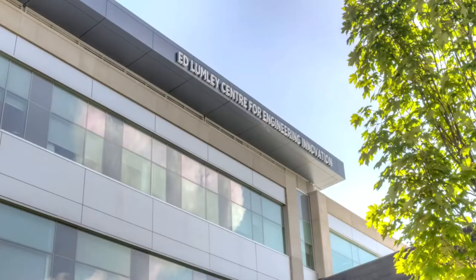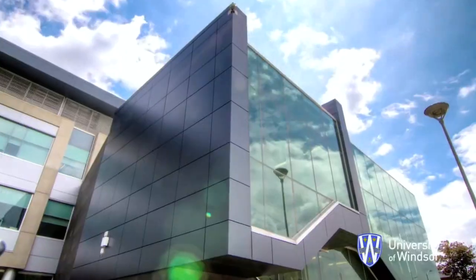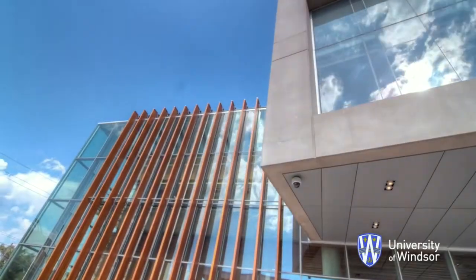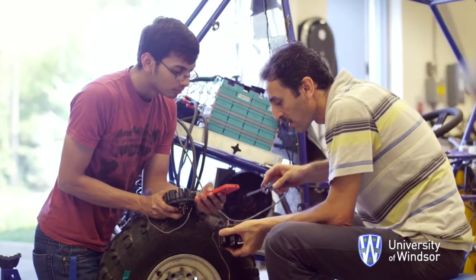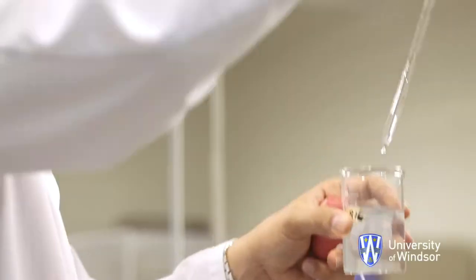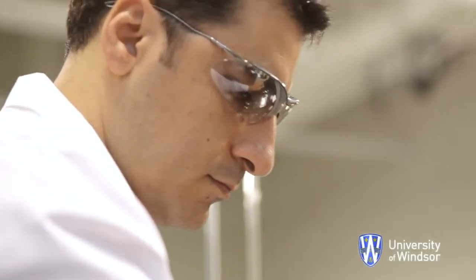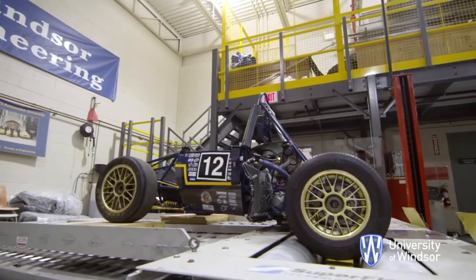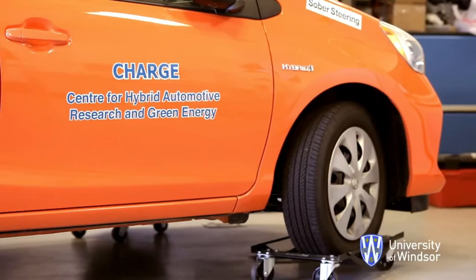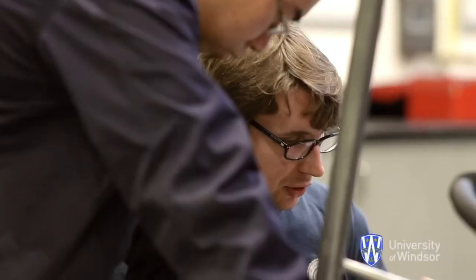The state-of-the-art Ed Lumley Center for Engineering Innovation is the new home to the University of Windsor's renowned Faculty of Engineering — a faculty that offers a wide variety of opportunities that prepare students to creatively solve the practical problems that face our society. With degree programs ranging from aerospace and environmental to civil and mechanical, from automotive and industrial to electrical and material, becoming an engineer has never been more exciting.